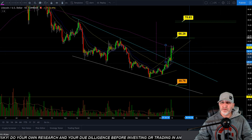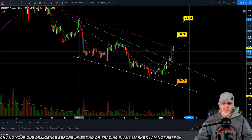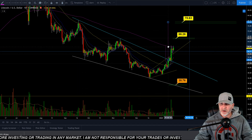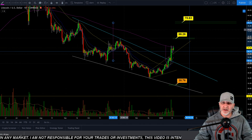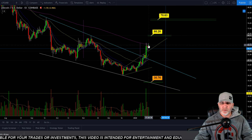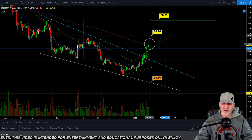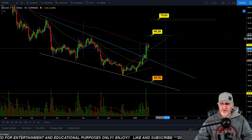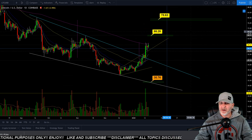I also have this looking at as a falling wedge. We take a measured move of that, measuring the widest point of the wedge, bringing it over to where we broke out, and that gets us up to the 78.63. That is possible — that's where we're headed. I want to look at the 200 EMA giving us resistance here, right around the $60 range. If we can pop above that and gain support on the 60, we'll be looking at going up to at least 66.00, possibly the 78.